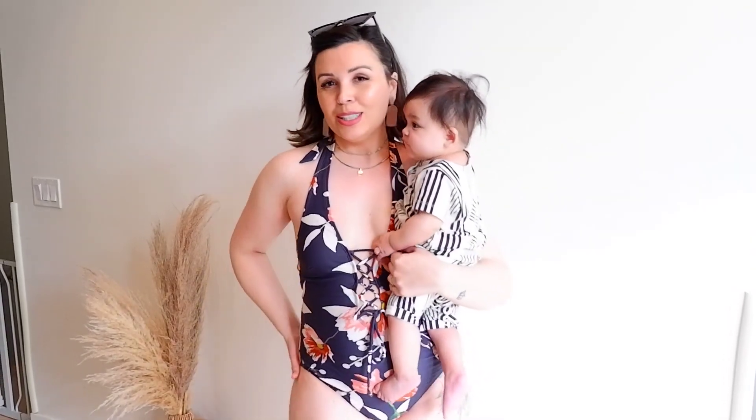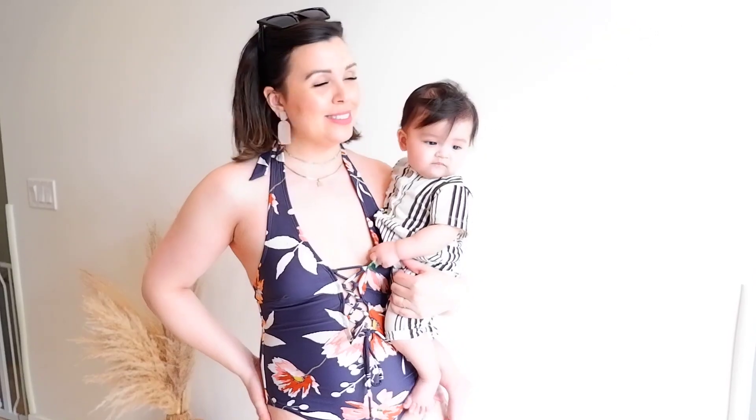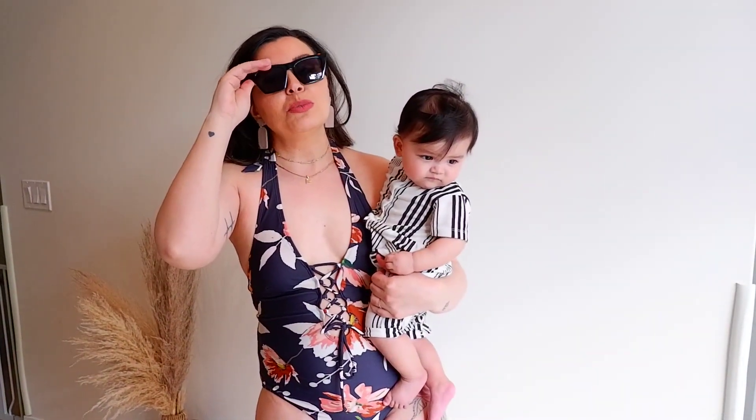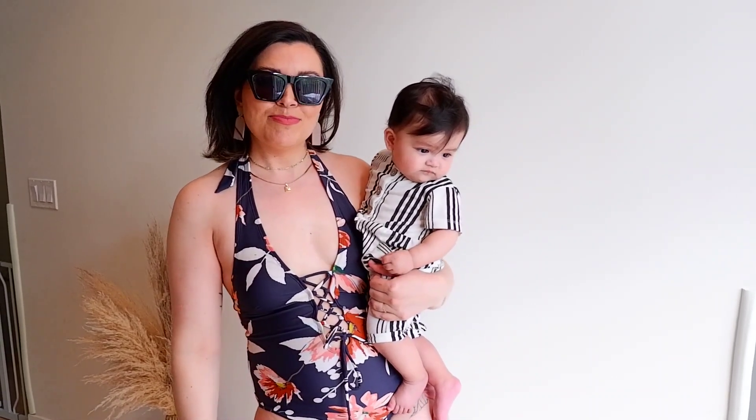These glasses I got from Amazon — I linked them in my Mother's Day gift guide and will also link them down below. I'm feeling mama on a beach in Hawaii, or poolside at a resort in Las Vegas, without kids.